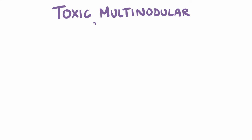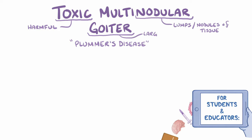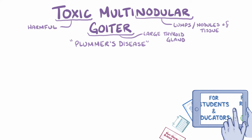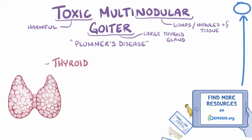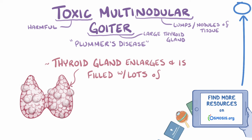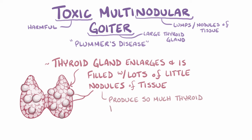In toxic multinodular goiter, also called Plummer's disease, toxic refers to something harmful, nodular refers to little lumps or nodules of tissue, and goiter refers to a large thyroid gland. So toxic multinodular goiter is a condition where the thyroid gland enlarges and is filled with lots of little nodules of tissue, each of which produces so much thyroid hormone that it becomes harmful to the body.